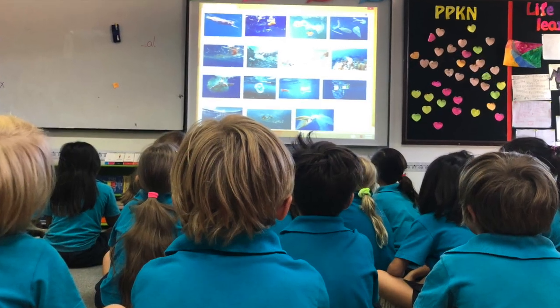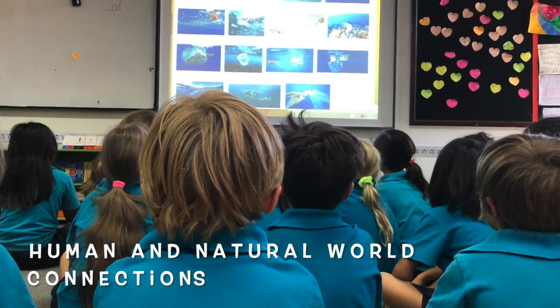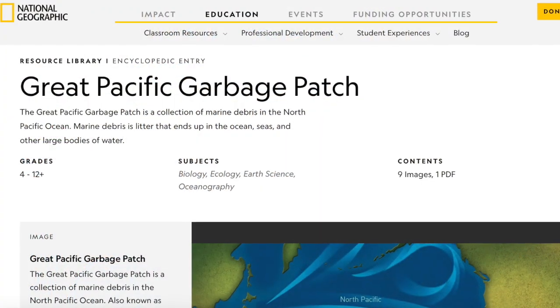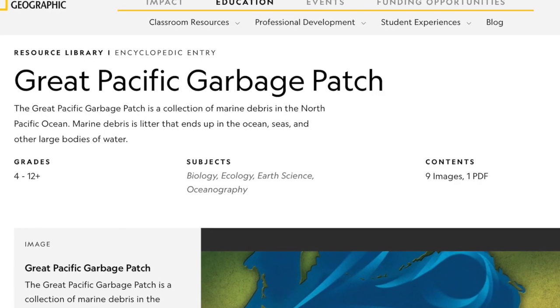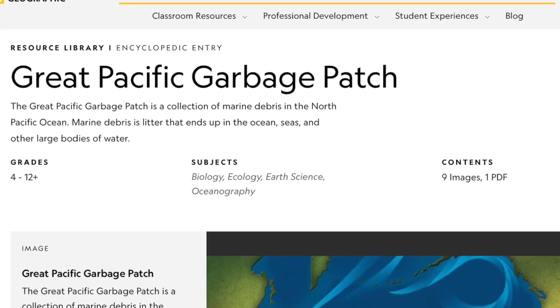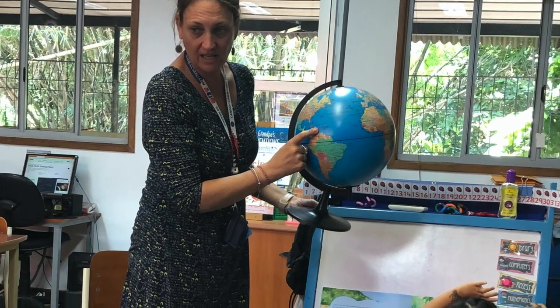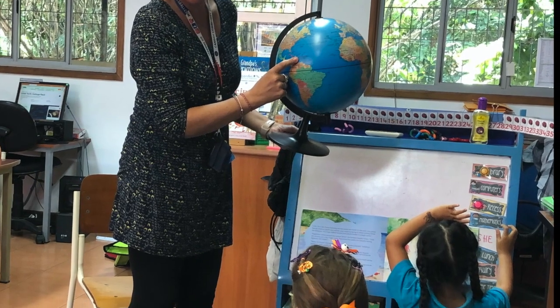When returning to the classroom, students were asked where this rubbish had come from, and they realised the effects humans have on the environment. Using the National Geographic resource about the Great Pacific Garbage Patch, students found out about the effects of waste washing into the oceans. By using a globe, the children realised how everything was connected through the oceans and how our waste was contributing to the global problem.